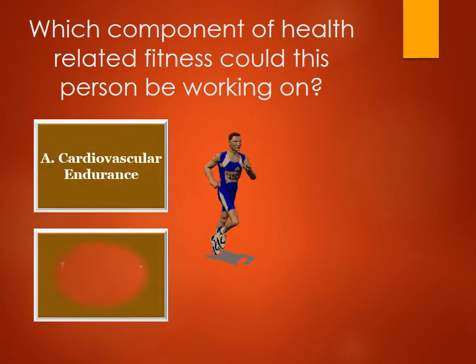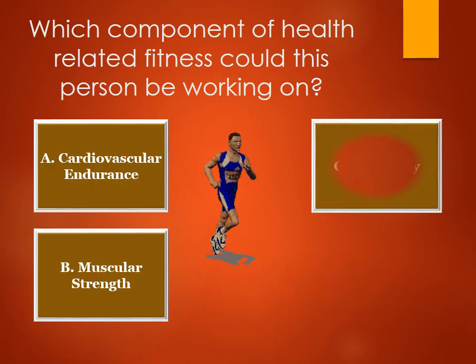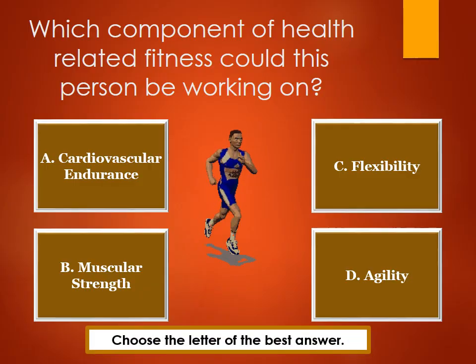B. Muscular strength. C. Flexibility. D. Agility. Choose the letter of the best answer.